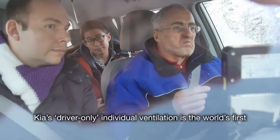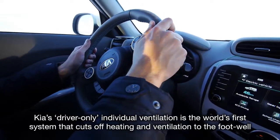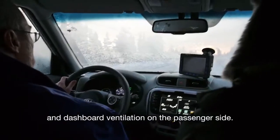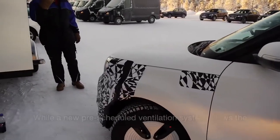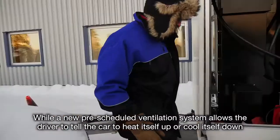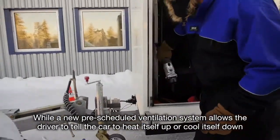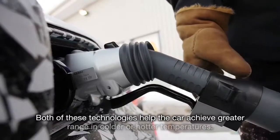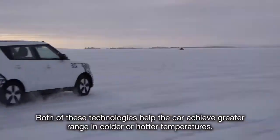Kia's driver-only individual ventilation is the world's first system that cuts off heating and ventilation to the footwell and dashboard ventilation on the passenger side. A new pre-scheduled ventilation system also allows the driver to tell the car to heat itself up or cool itself down while plugged into the grid. Both of these technologies help the car achieve greater range in colder or hotter temperatures.